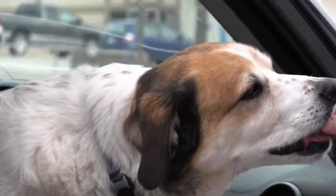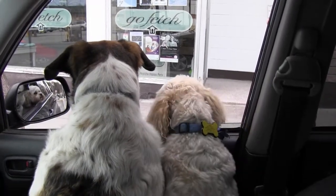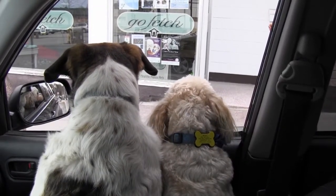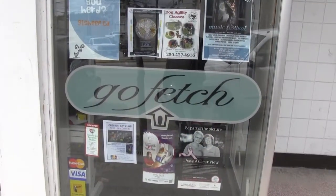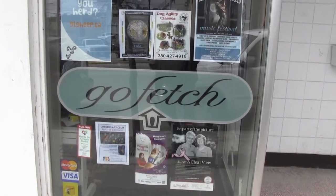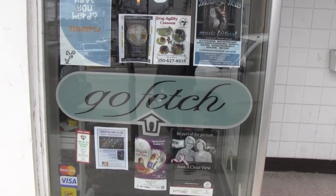I see it. Look at all the treats in there. I think we're here, Benji — he's got a pet store. Yes, I do. It's Go Fetch. Today I'm going to visit Go Fetch, a pet store that has dog and cat stuff opening up in the Platzl.